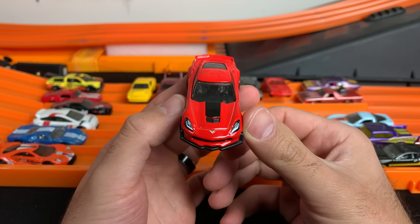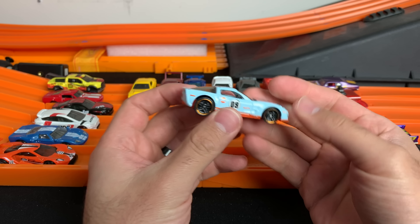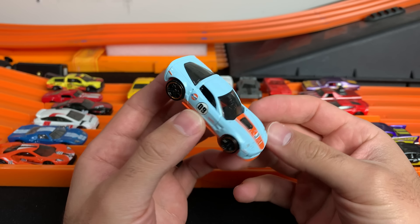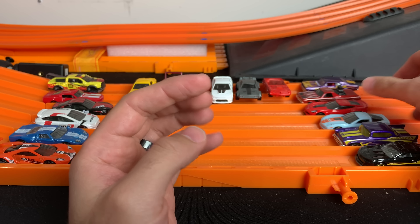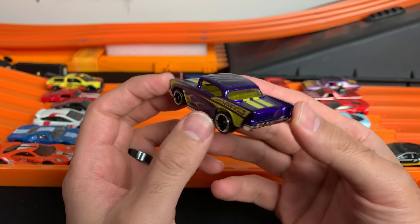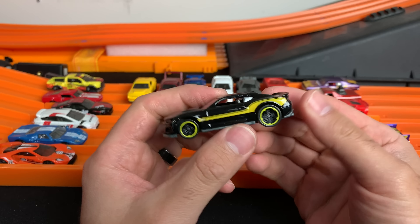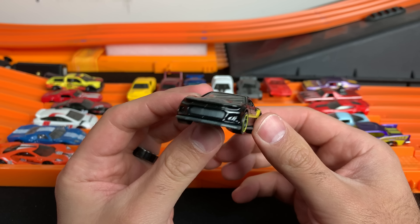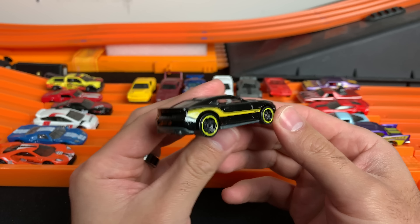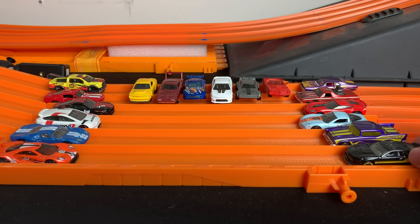We've got the Corvette Z06 — check out this red Z06 C7 Edition, nice tampo work on the front of it. Then we've got the Corvette ZR1 Gold Edition — wow, this thing is supercharged and fast. We've got the '57 Chevy representing as well, flame jobs on this classic car. Then we've got the Camaro ZL1 brand new — wow, this thing is fast.